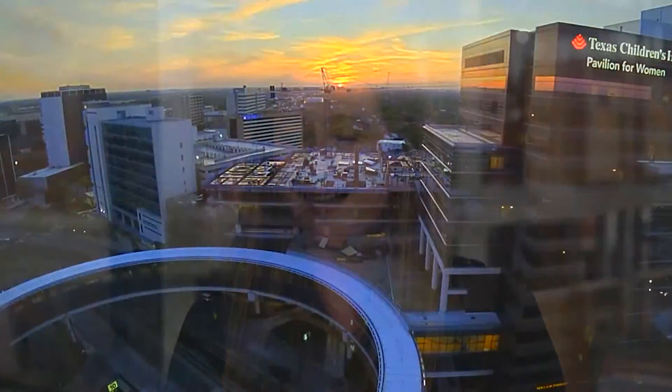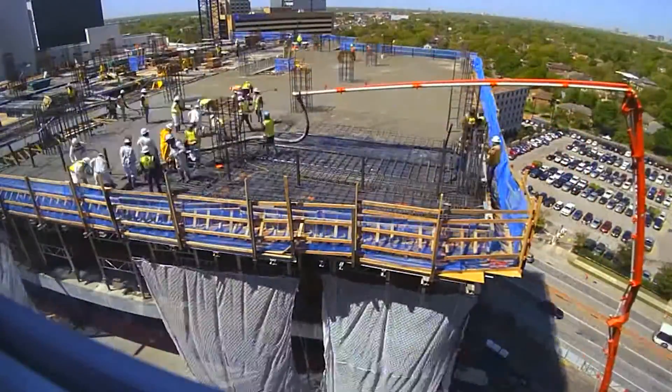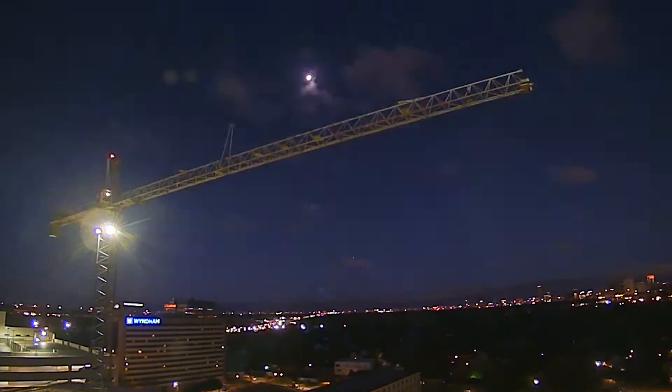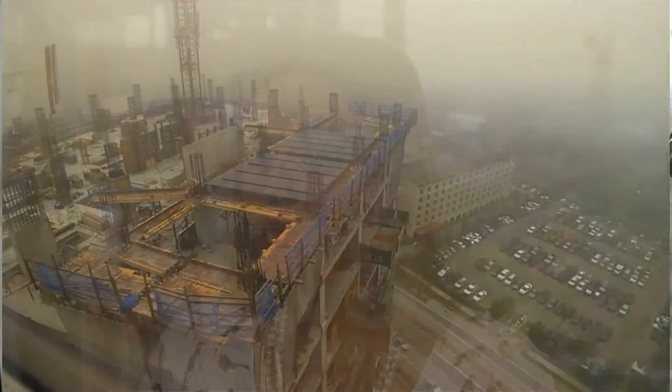We're on the 18th floor in the CBICU, and watching it make so much progress so quickly makes us want it right now. Once you see the building start to go up — the foundation, the construction — it finally starts to put together all of those ideas and concepts of what this is going to look like. We take care of the sickest patients here at Texas Children's, and the opportunity to expand that and expand the ability to provide care is exciting and a unique opportunity.